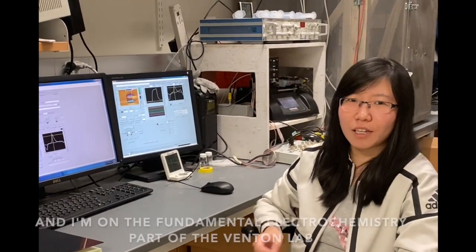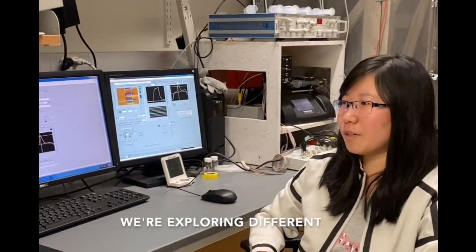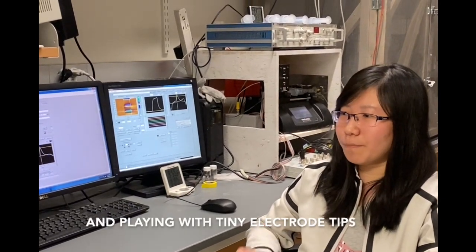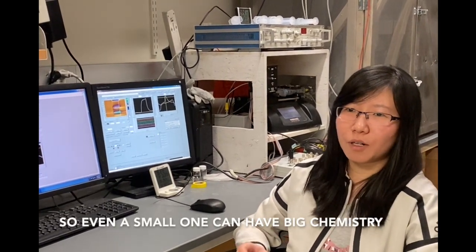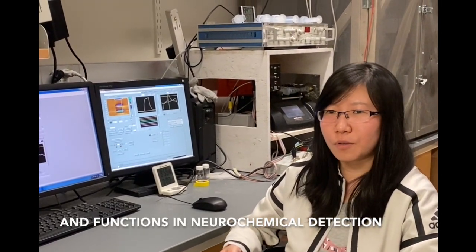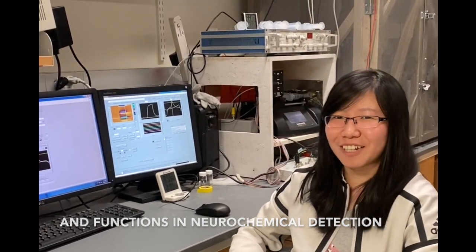Hi, I'm Zijian. I'm a second year in Venton Lab, and I'm on the fundamental electrochemistry part of the lab. We're exploring different types of carbon-based electrodes, and we're doing microelectrodes, playing with the teeny tiny electrode tips. Even a small one can have very great chemistry, so we're exploring different structures and ways to achieve different functions in neurochemistry and neurotransmitter detection.